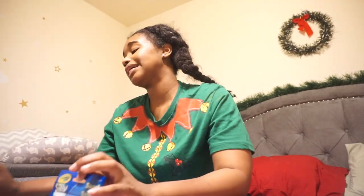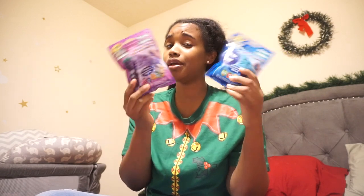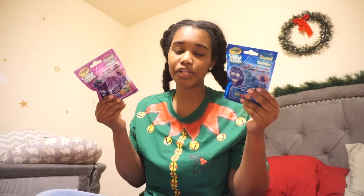They're both going to be getting kinetic Connect sand — I showed this in my 'shop with me' video. My daughter is getting the purple one and my son the blue one. These are both scented. We already have a sensory box filled with sand, so I'm sure they'll just mix these colors in. They're from Dollar Tree, Crayola brand. They love the sand, so they're gonna have fun with that on Christmas Eve.